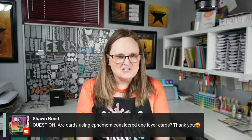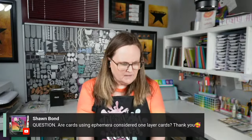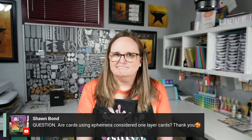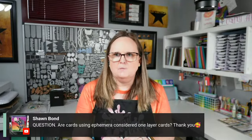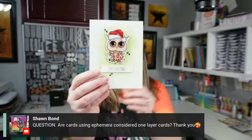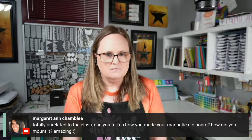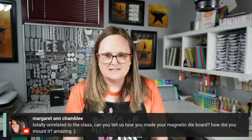Sean asks: are cards using ephemera considered one-layer cards? They're pretty close — if you don't pop anything up. In my cards I did pop the sentiments up on a different piece, so technically, because we have that ephemera on there, I would say it's not a single-layer card. But it's pretty much as close as you can get to single layer without actually being one, just because you have that extra piece of ephemera.